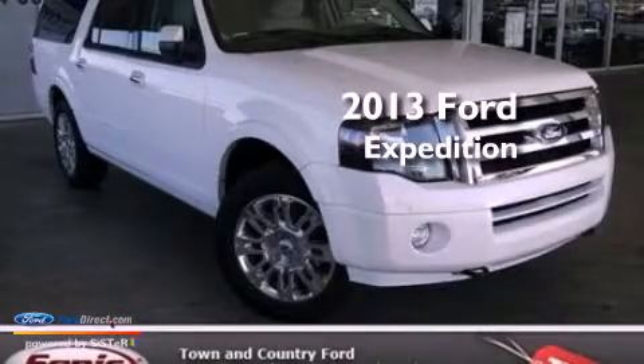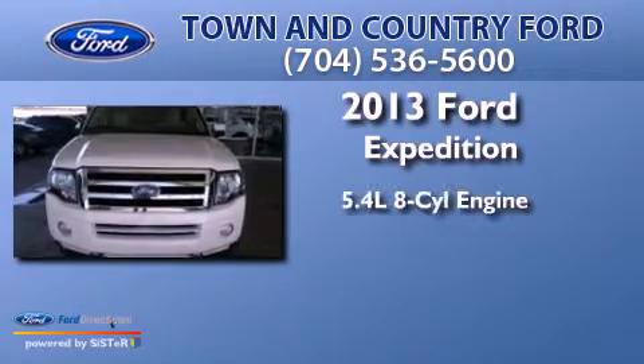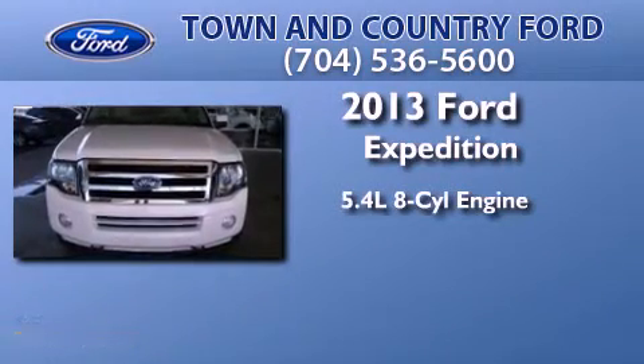This is a brand new 2013 Ford Expedition. It has a 5.4 liter 8-cylinder engine and an automatic transmission.